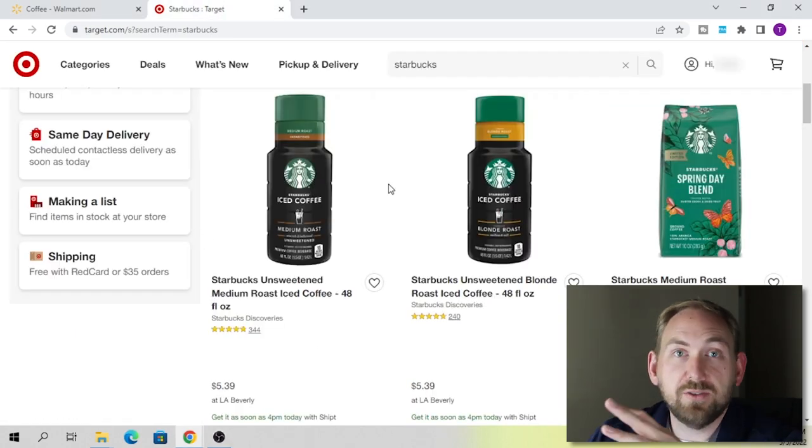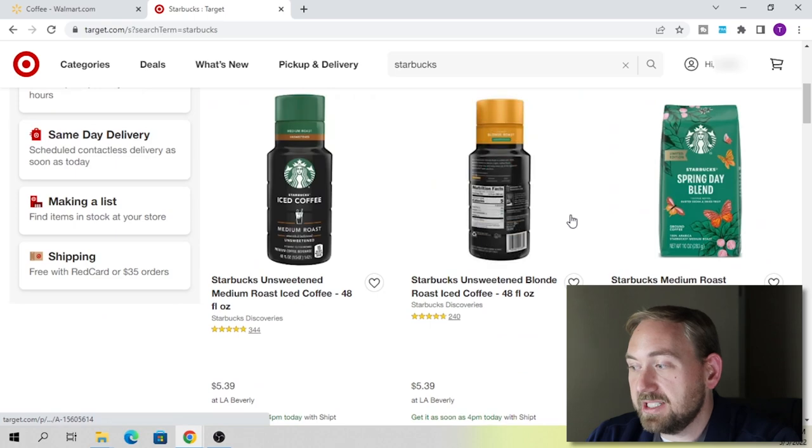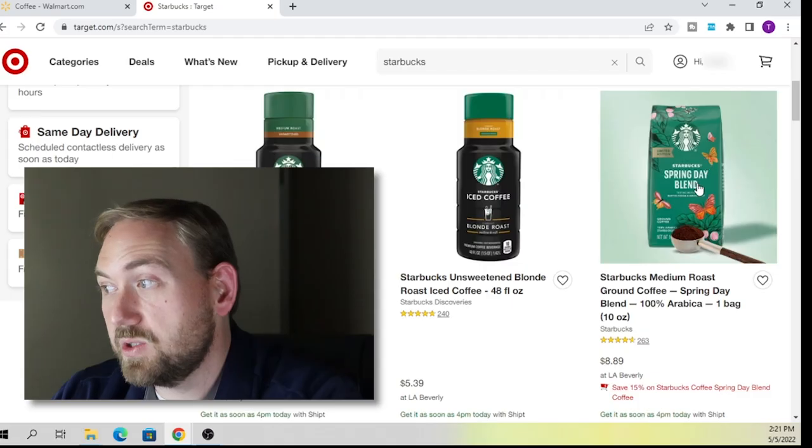Another website to look at is target.com. Target usually has some good discounts and sales on Starbucks — like right here they've got 15% off Starbucks spring day blend coffee. This one is a limited edition, and that's a good tip: look for limited edition or seasonal stuff because that kind of stuff doesn't last very long. If you pick it up, you can resell it later for quite a bit more money.